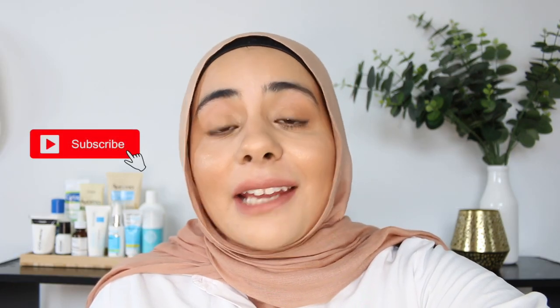Please do leave me a like and a comment, and subscribe if you haven't already. Check out some of the other videos I have on my channel — I've got some good ones. I'll see you in the next one.